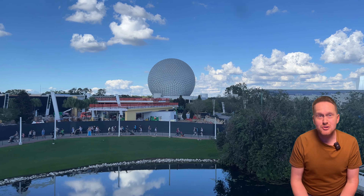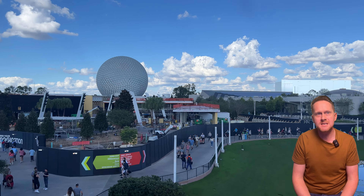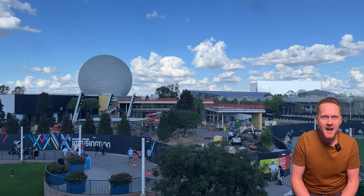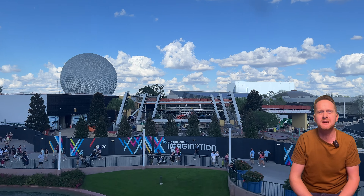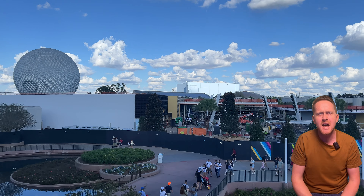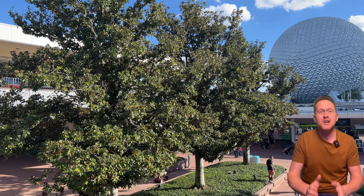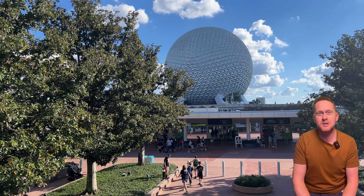The Epcot International Flower and Garden Festival will run from February 28th through to May 27th, 2024. Epcot will be transformed into a flower-filled, bursting park with bright colours, amazing scents and delicious flavours. This year there are nearly 20 outdoor kitchens and over 60 new items to indulge in — that's a lot of new flavours buzzing around.